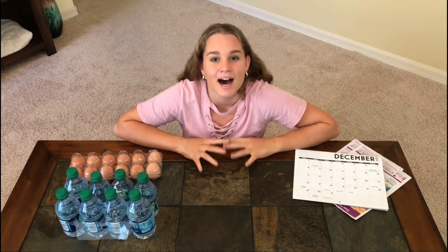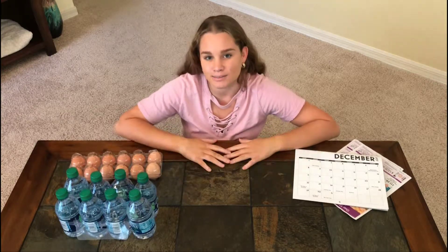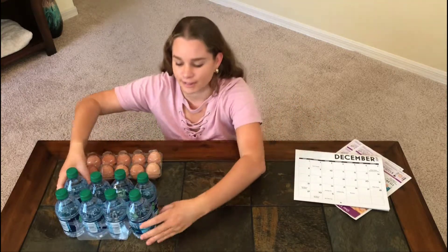Hi, my name's Gemma. I want to talk to you about doubling. I looked at my kitchen today and noticed we have a lot of doubles. Have a look at this.